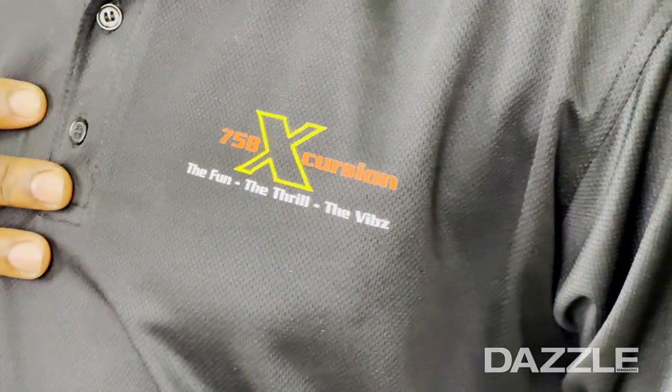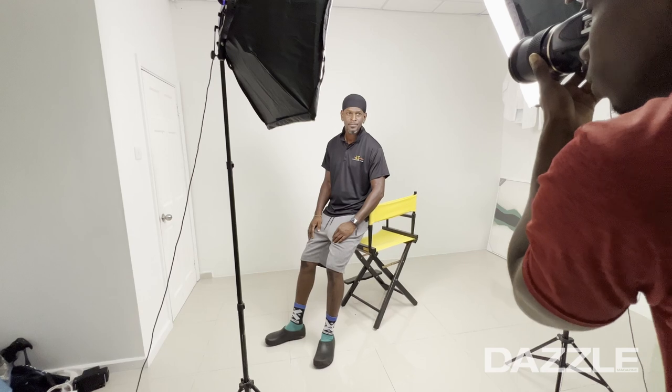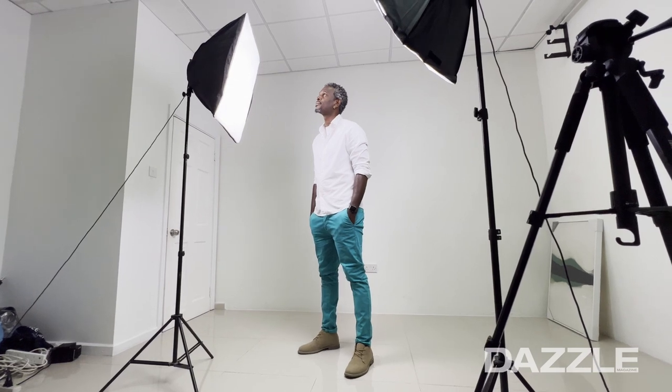758 Excursions is about a new and unique way to explore Saint Lucia — not the regular surface, volcano kind of stuff, but taking you to places on the island that you probably have never been, just a different atmosphere altogether.